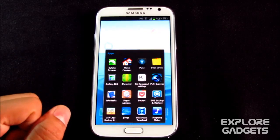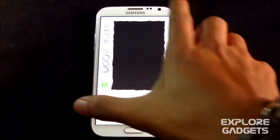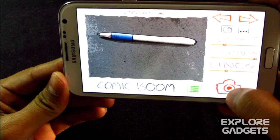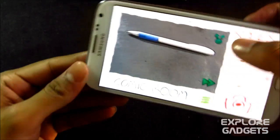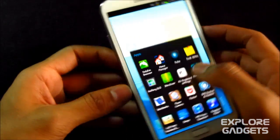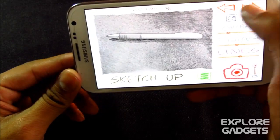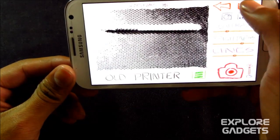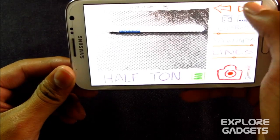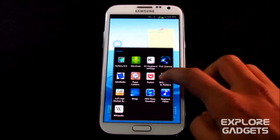The next one is Paper Camera — it's simply a fun app. Everything looks as if it's painted. You can also go with different effects like the sketchy style. It's a fun camera app with multiple artistic effects.